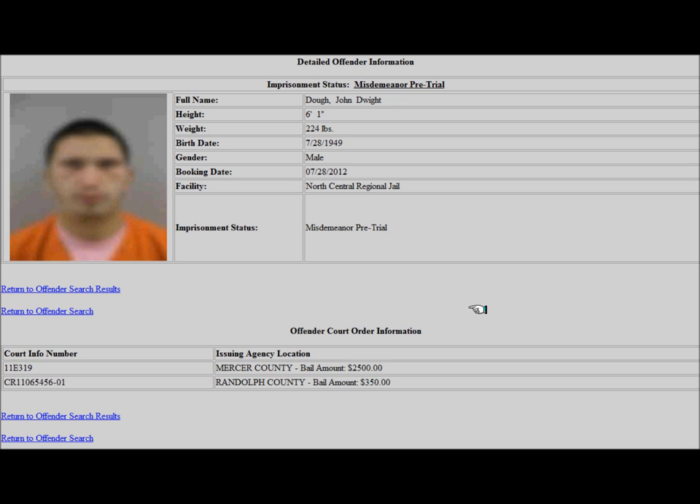Under the inmate's statistics is information concerning court orders and charges, which may include court information or docket numbers. The issuing agency location shows the detaining county or authority and the amount of bail if it has been set.